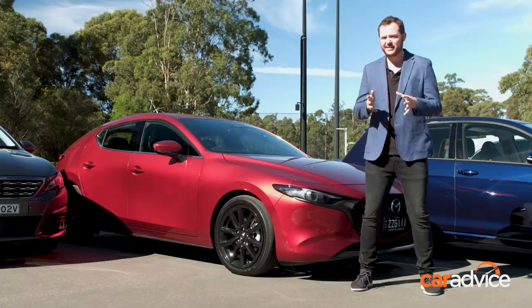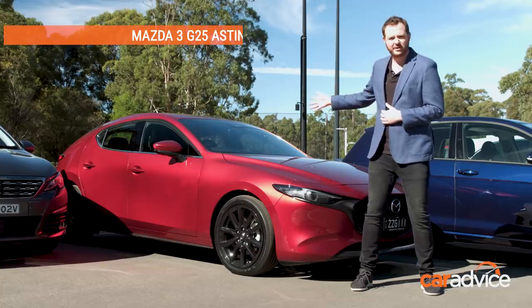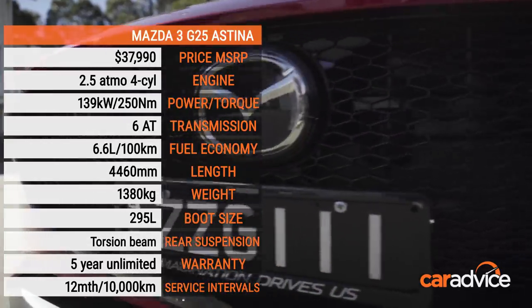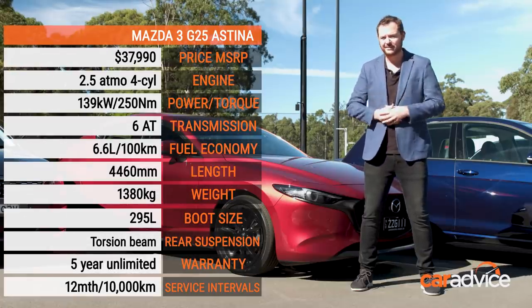I feel like I don't have to say too much about the Mazda 3 G25 Astina — just look at it. It's absolutely gorgeous and just as nicely designed inside as well. However, the price tag is high, the boot is small, and the back seat is a little bit pokey.